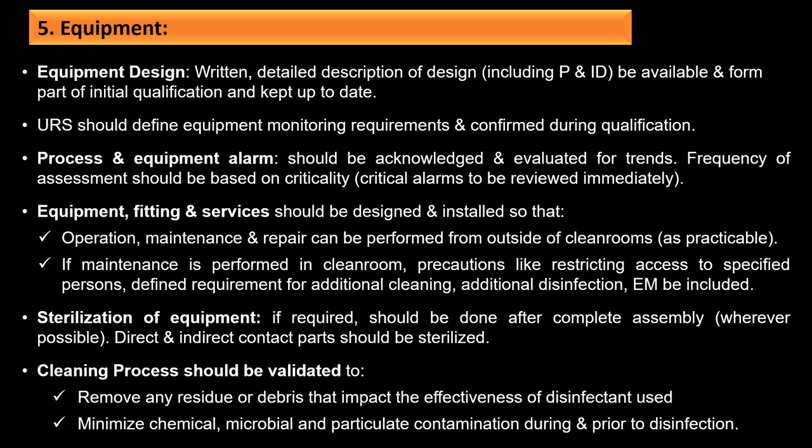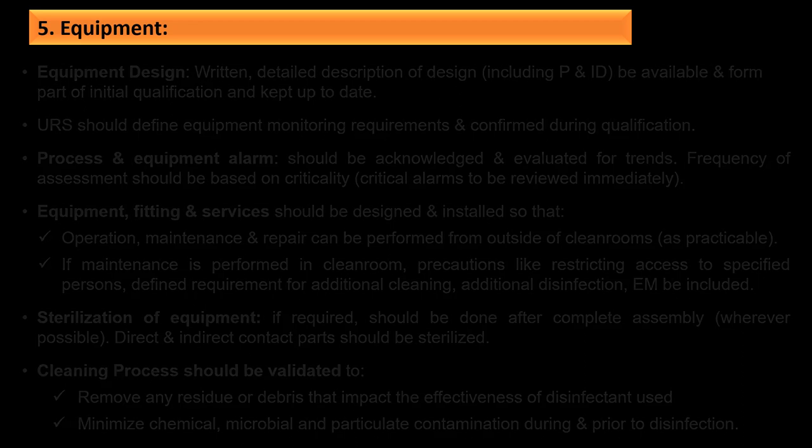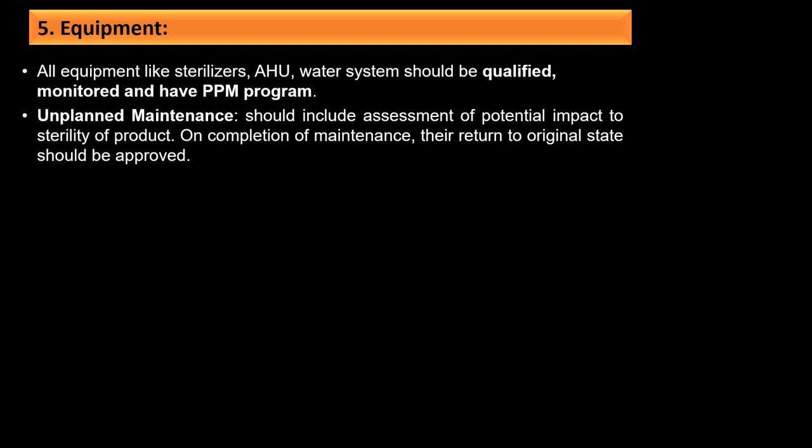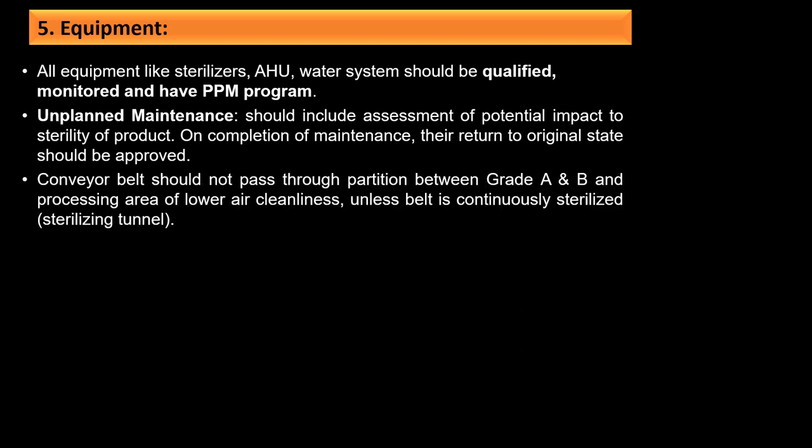The cleaning process should be validated to remove any residue or debris that impact the effectiveness of disinfectants, and minimize chemical, microbial, and particulate contamination. All equipment such as sterilizers, AHUs, and water systems should be qualified, monitored, and have a planned preventive maintenance (PPM) program. Unplanned maintenance should include assessment of potential impact on product sterility. On completion of maintenance, their return to original state should be approved. Conveyor belts should not pass through partitions between Grade A and B areas and lower-grade processing areas unless the belt is continuously sterilized, such as through a sterilizing tunnel.